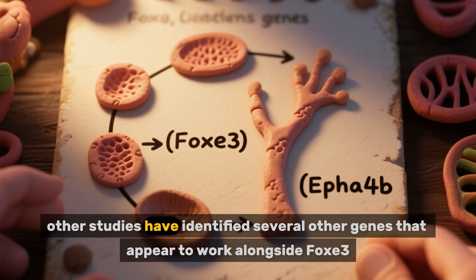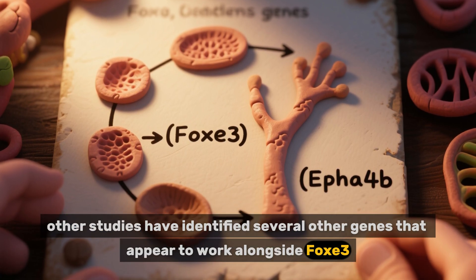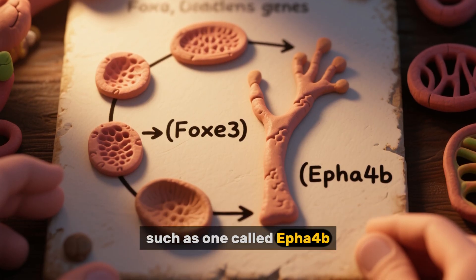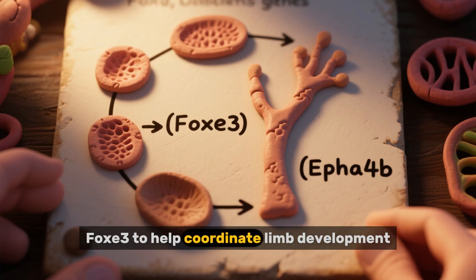Since then, other studies have identified several other genes that appear to work alongside FOX3, such as one called EfferB, which researchers believe works with FOX3 to help coordinate limb development.